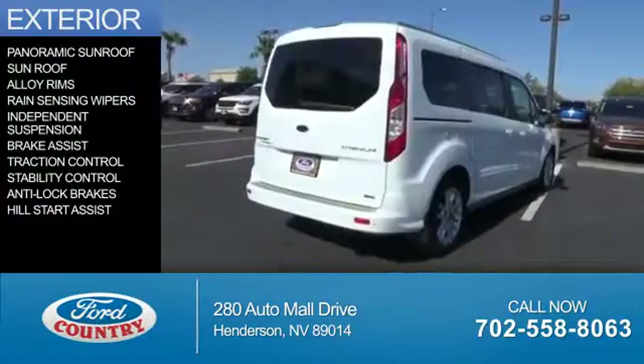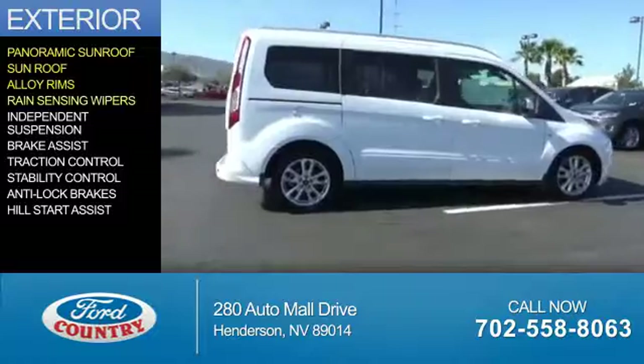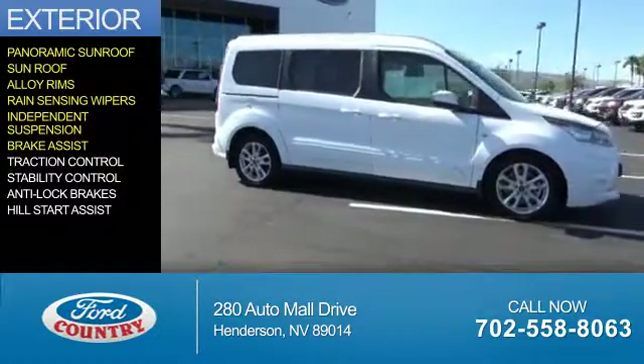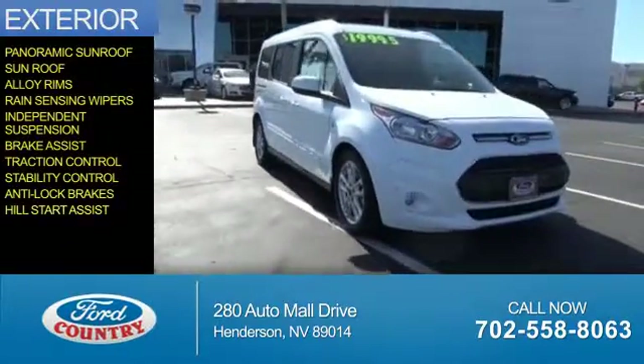The features include a panoramic sunroof, alloy rims, rain-sensing wipers, independent suspension, brake assist, traction control, stability control, anti-lock brakes, and hill start assist.